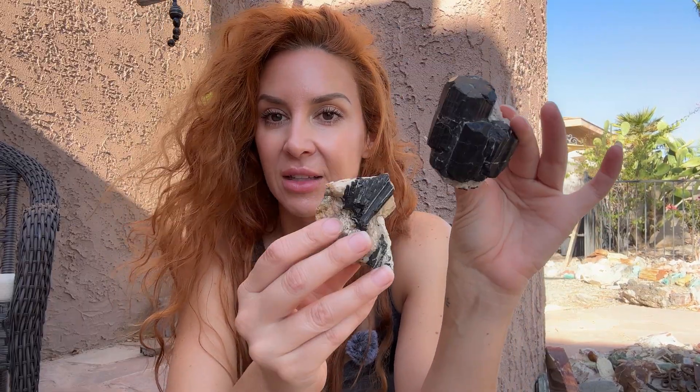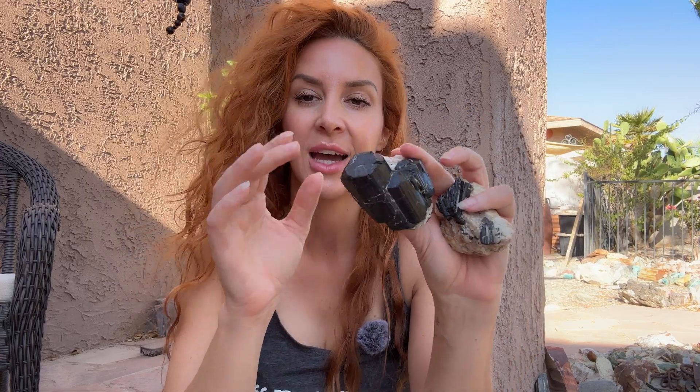The bigger and more defined the crystals, the more solution there was, the more space it had. So it had a lot of water, a lot of very saturated fluid underground, and enough space for these to form. That is big crystal formation: lots of space, lots of voids, lots of saturation, and plenty of minerals in the fluid to draw from.